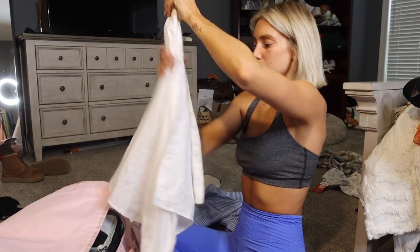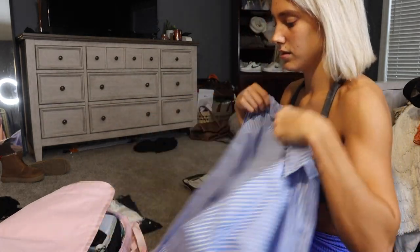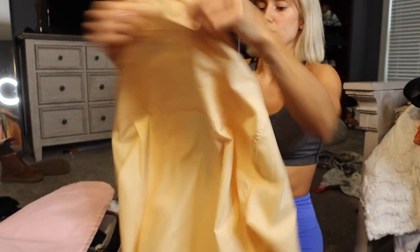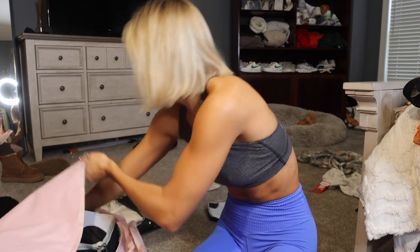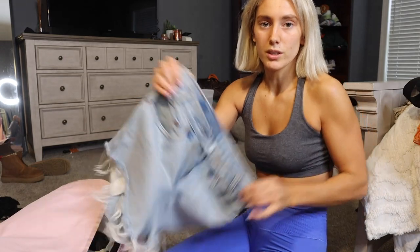A lot of my bathing suits are patterned so I'm gonna bring this orange one instead — really cute. I think I got it at some random boutique in Orange County. It's a good thing to just have in your bag. And then denim shorts and a goldie black shorts.